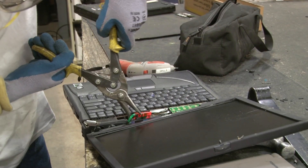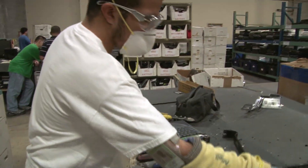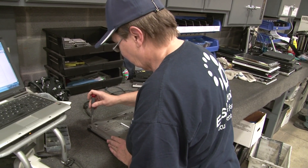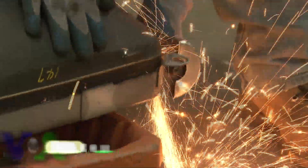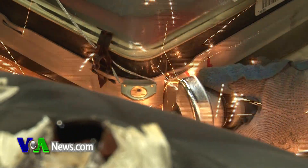Taking a laptop apart may be only slightly easier than putting it together. It's a hands-on job for dozens of employees at a recycling company just north of Washington. Julie Keough is co-founder and CEO of eStructors, where all kinds of electronics like monitors are disassembled and recycled.